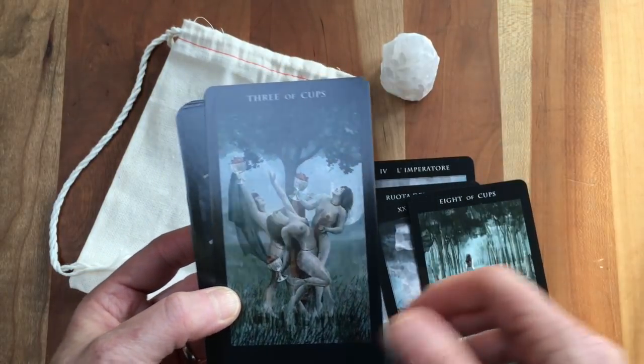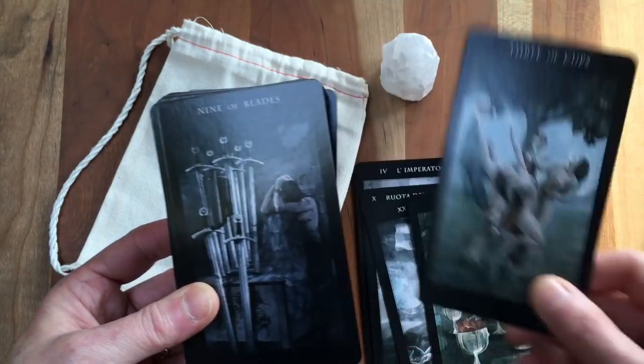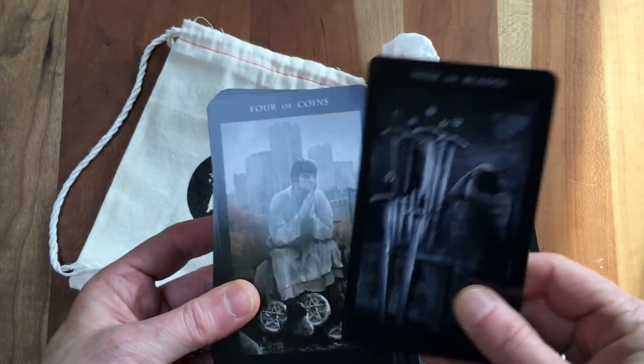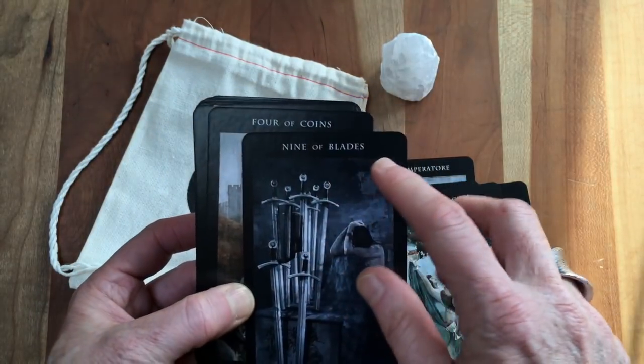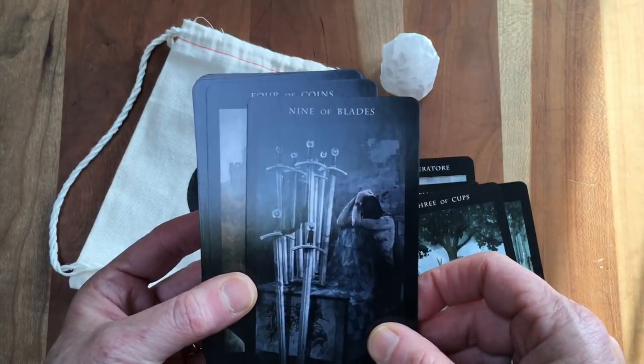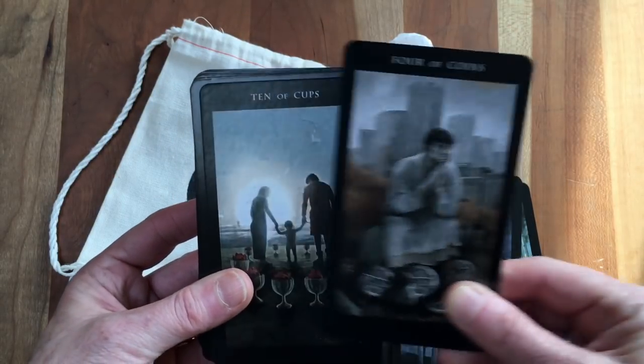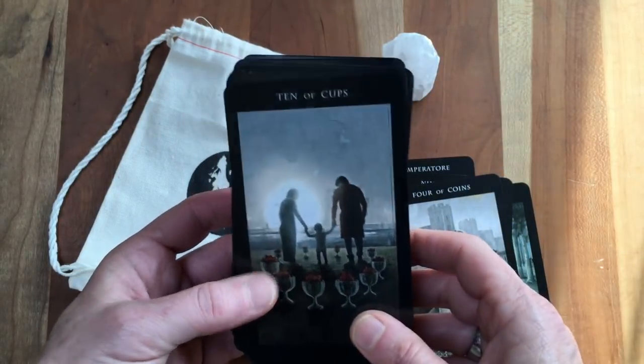There are aspects of this deck that make me cringe a little bit, like this Three of Cups. There are things I don't like — like there doesn't seem to be a reason to call Swords 'Blades' when all the depictions are of swords. And there are moments where there's a little bit of sentimentality I don't so much love.